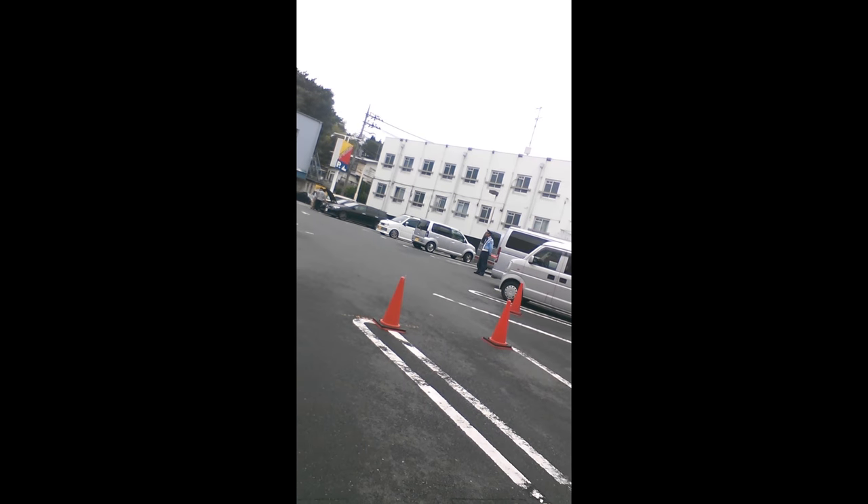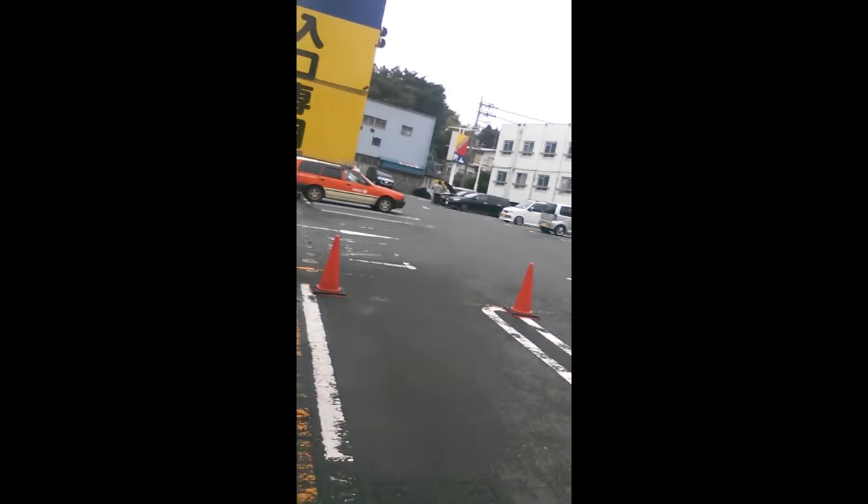It's pretty badass. A lot of parking in Japan — they all have security, like this dude right here, the cop. I'm trying to get him on camera, acting like I'm taking a picture of a car. But yeah, he's right there — security.